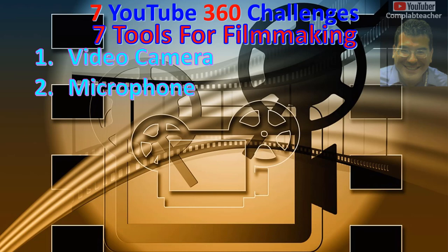3. Lights. Lights are important for your viewer to see you. You can get a ring light if you are just starting out as a YouTuber.